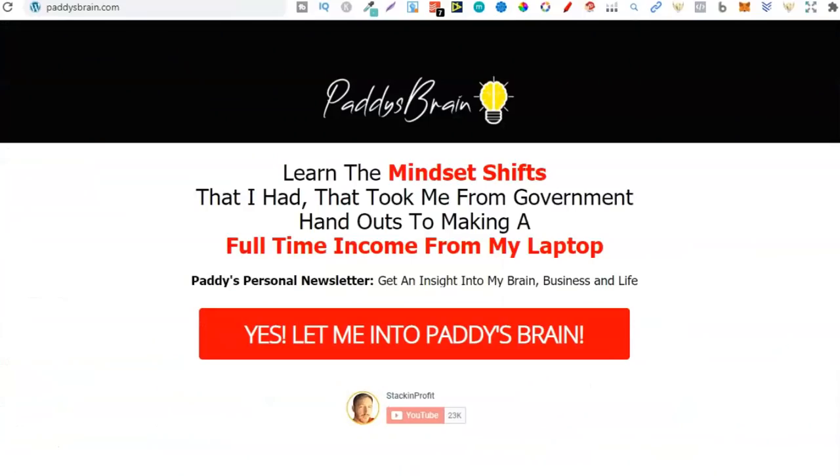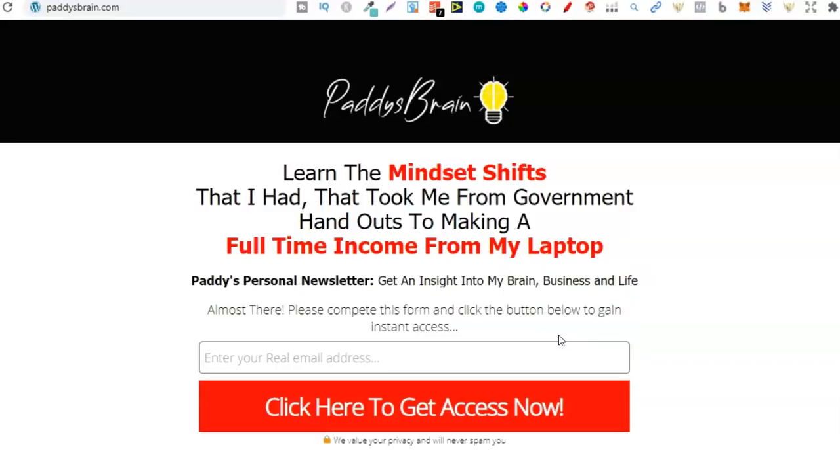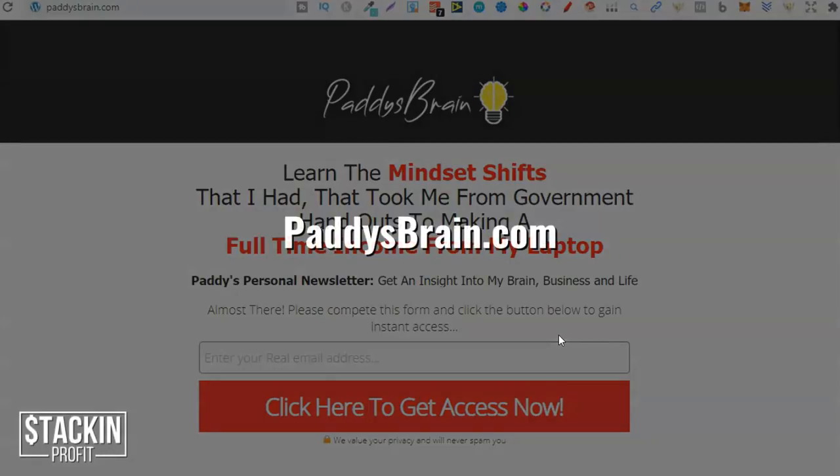One thing I want to note quickly: Paddy's Brain — have you come through and joined? This is where you can learn the mindset shifts that took me from government handouts to making a full-time income from my laptop. It's my own personal newsletter where you can get an insight into my brain, business, and life. If that's something you're interested in, go to paddysbrain.com, come through, join, and see what you think.